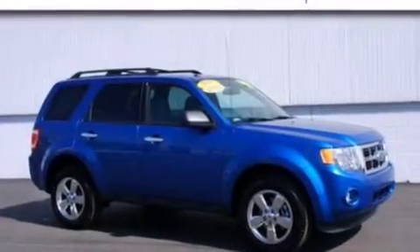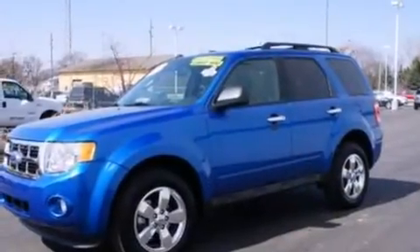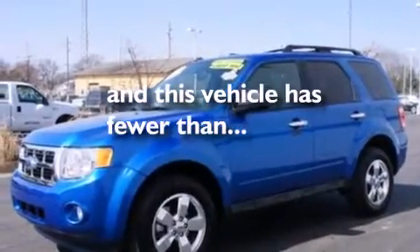Also included are rear window locks, a rear window defroster, a keyless entry system, and this vehicle has less than 22,000 miles.